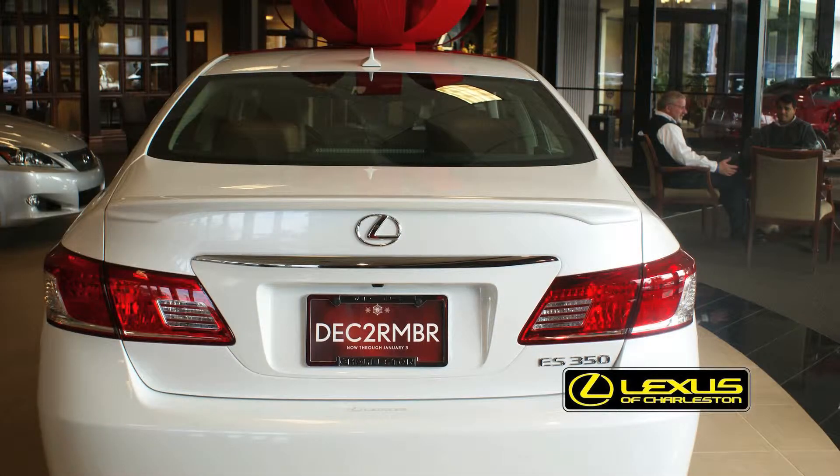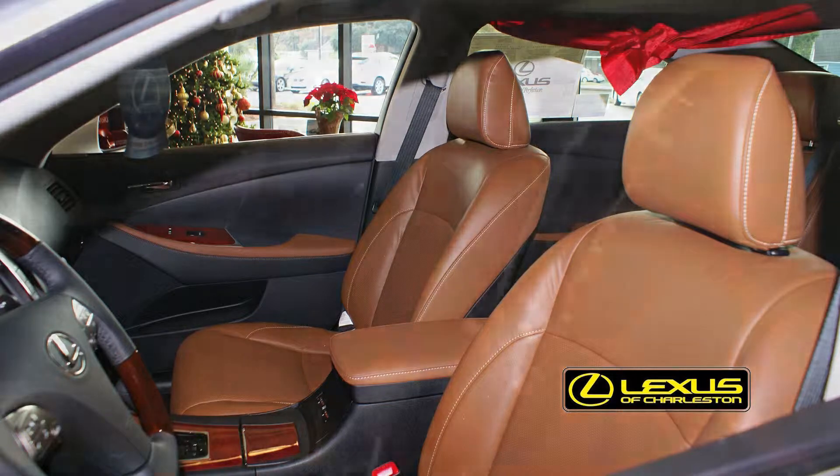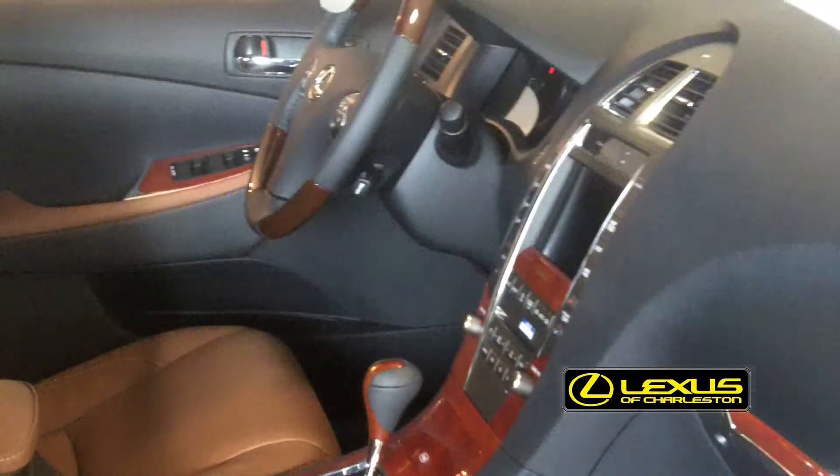This particular car is a special edition that's come out for 2012, and the thing that's special about it is the leather. You can only get this leather in the special edition car, and the wood is also different than you can get in a regular car. Come on in and get one.